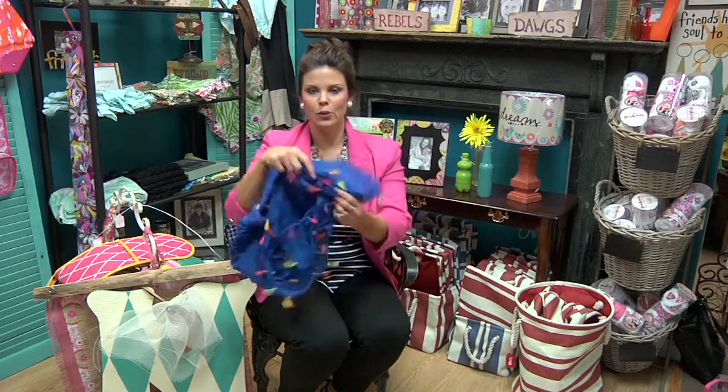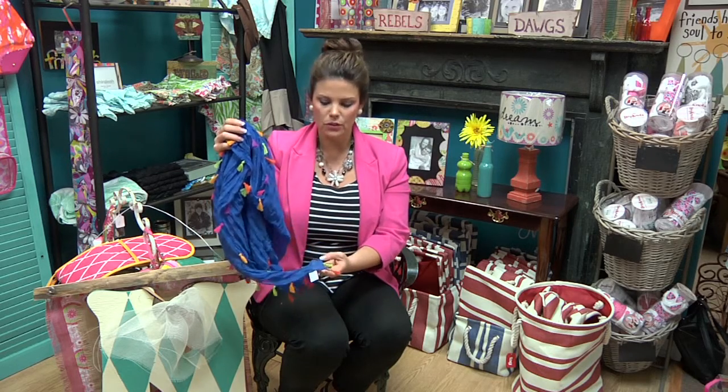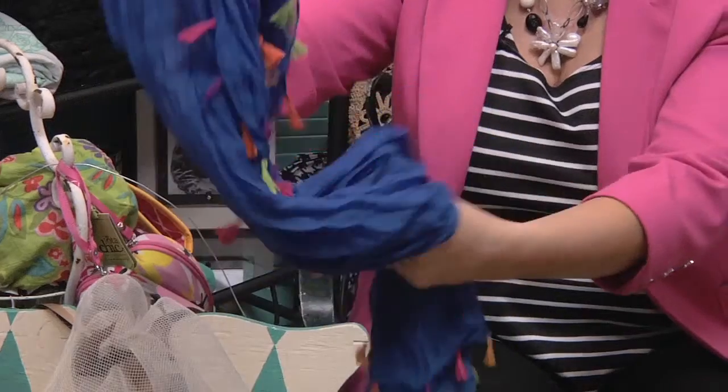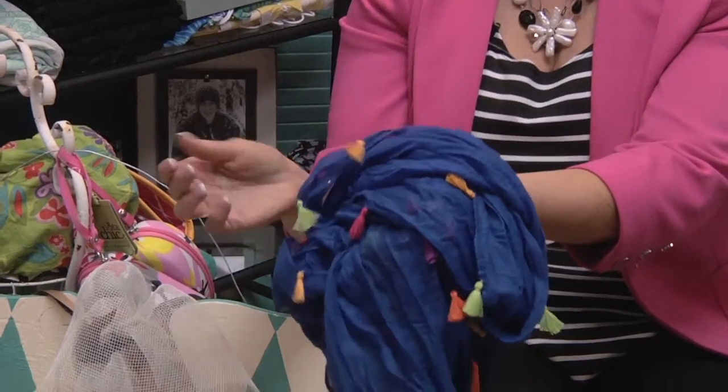And look at this great scarf — all the great colors. You can throw this with a white t-shirt and some colorful shorts. The little tassels are cute. This would be great for Mother's Day, for graduation, or just a little happy for somebody that needs a little lift up. Only $15. Love it.